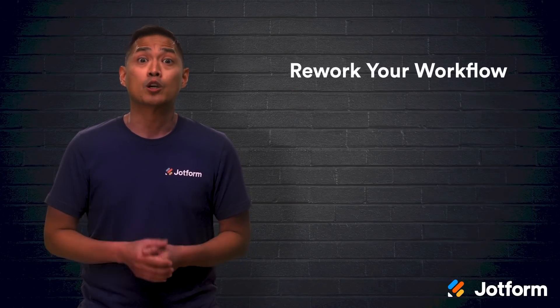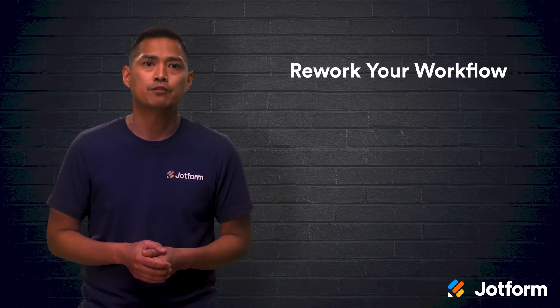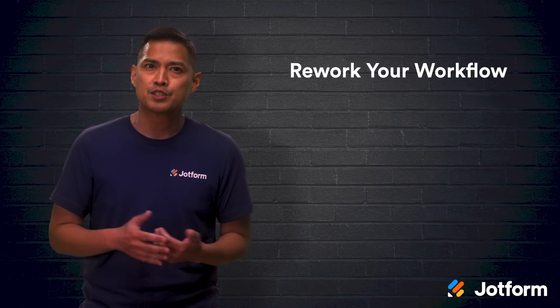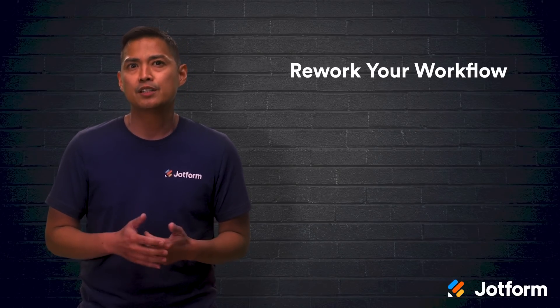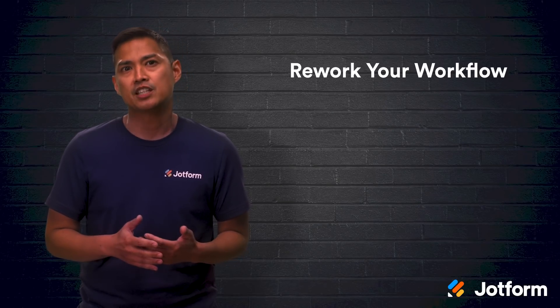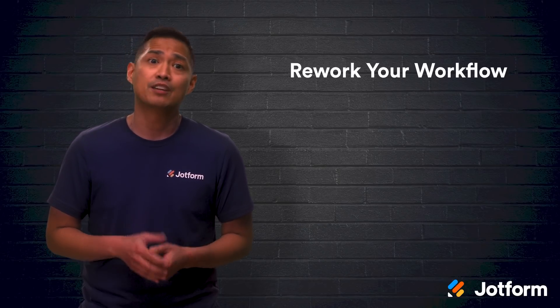Next up, rework that workflow. Meet with your team to reconfigure who needs to be involved and who can take a back seat when it comes to the expense approval process. Figure out which approval responsibilities would work best with the tasks they already have on their plate. Using their responses as a guide, build a workflow that everyone can agree on and understand. With a small team, workers' approval responsibilities may not change much, but they will save more time.